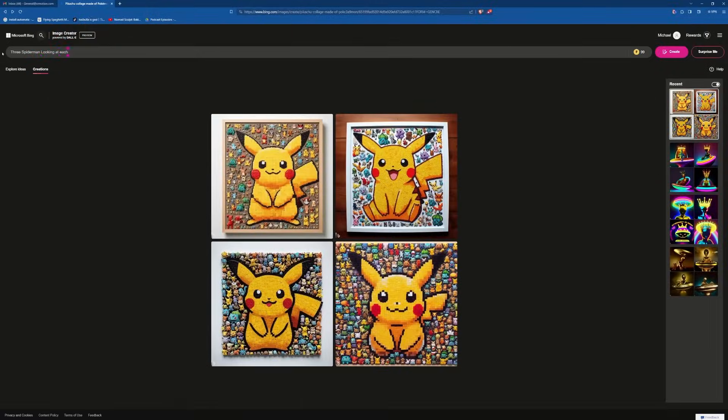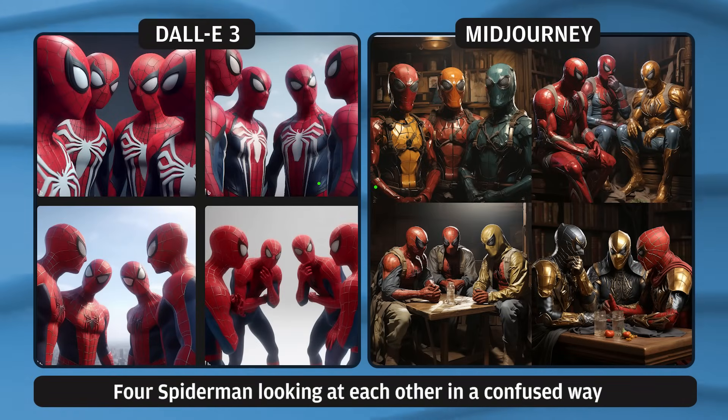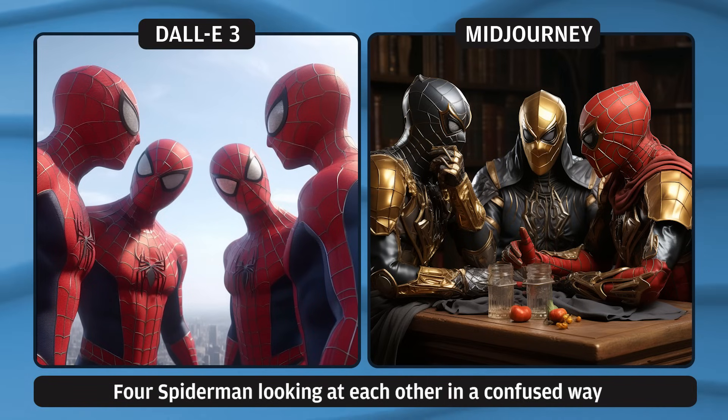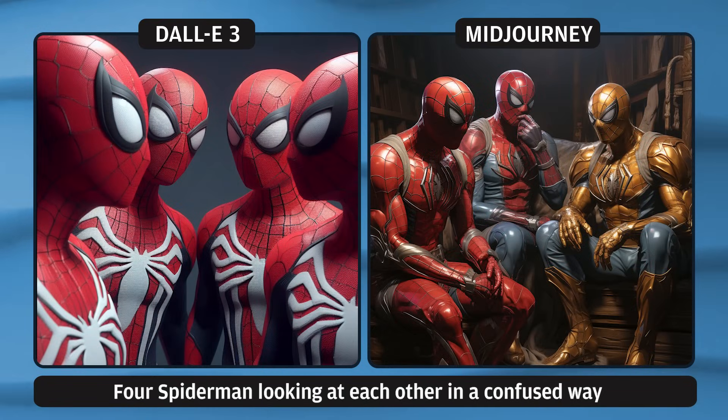Let's try another one. We're just gonna put in 'four Spider-Men looking at each other in a confused way.' These are the first images they produce — DALL-E 3 is so accurate. It's literally four Spider-Men. Mid Journey puts three. It's beautiful, but it's just not what I asked for, and when it comes to style frames and mood boards, it's just so important to have an accurate representation.